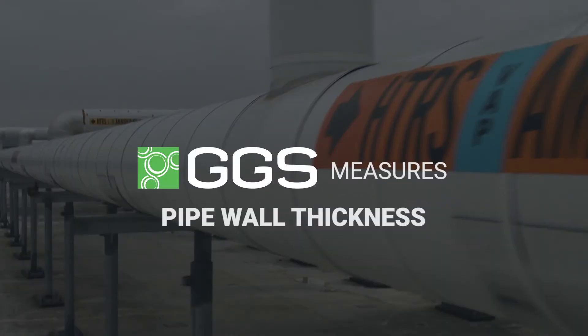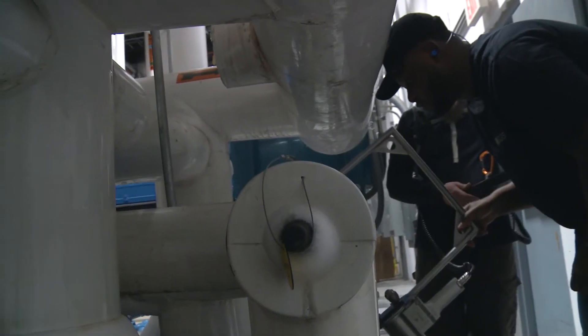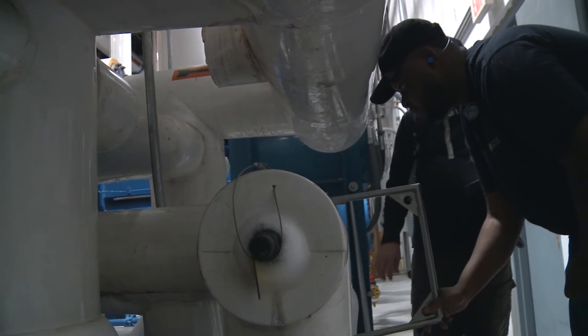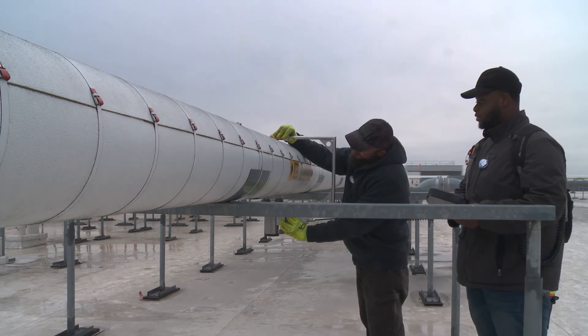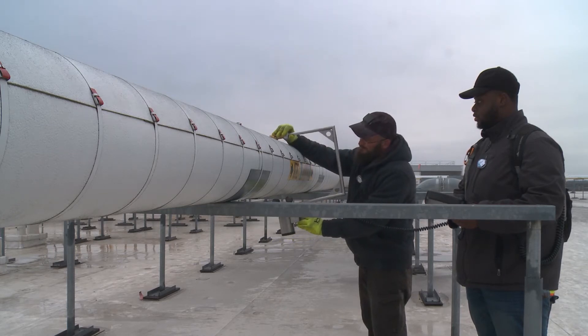GGS finds CUI and measures pipe wall thickness with non-destructive testing. The NDT method we use, radiometric profiling, is agile. We test congested, suspended, and vertical piping that other methods can't. We measure around the entire circumference of the pipe, not just a single side or spot, so areas that may need attention are not overlooked.